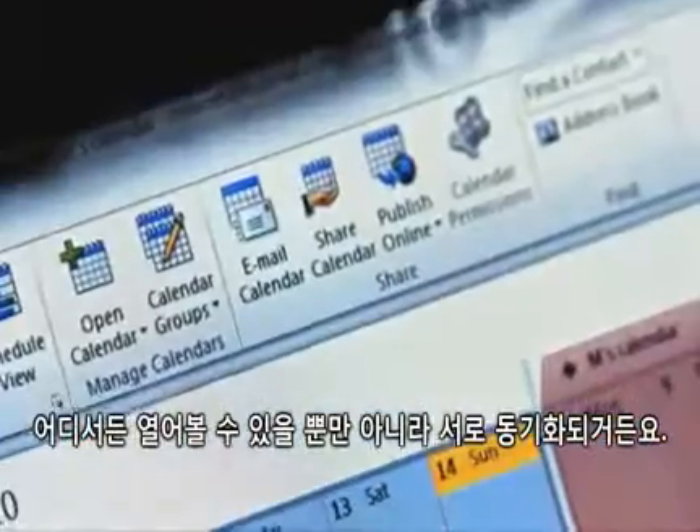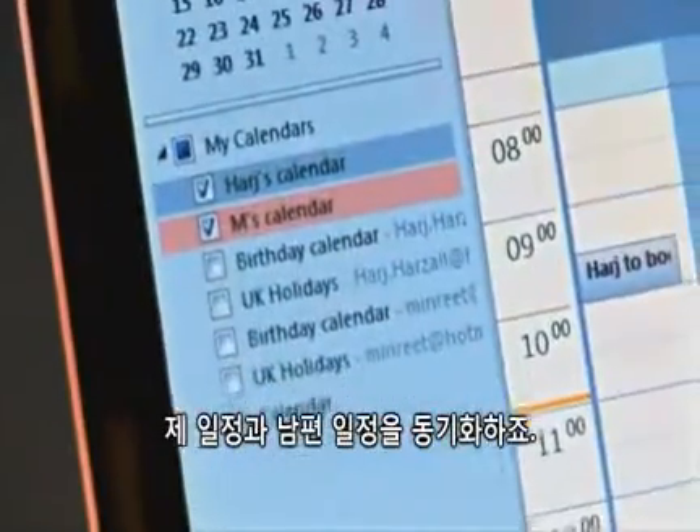You are able to access it from anywhere, and you can actually synchronise it. For example, I've synchronised mine with my husband's.